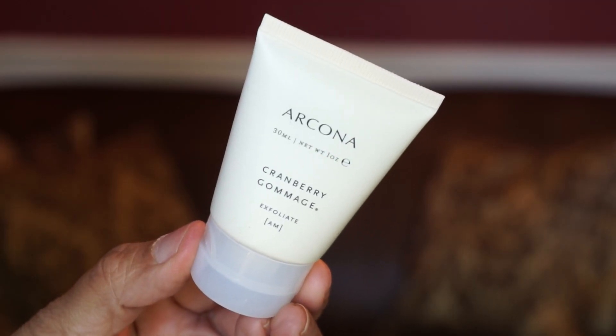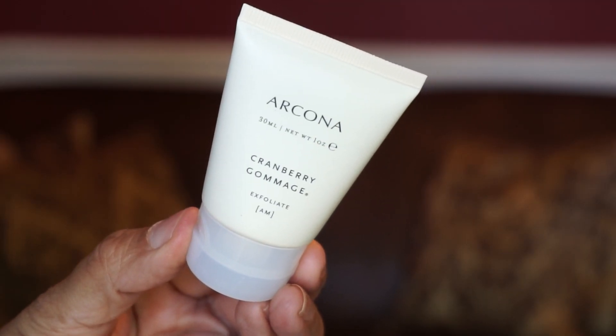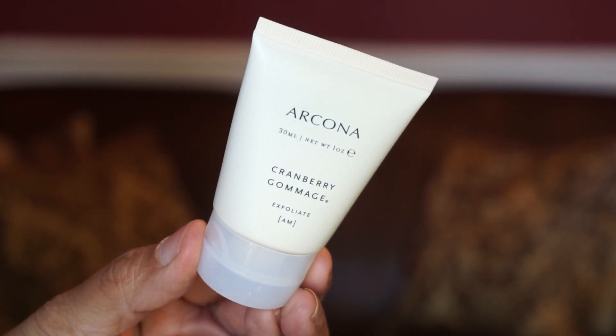Next product we have is a deluxe sample size by Arcona — this is the Cranberry Gommage. I've tried this before. It's an exfoliating wash, and it smells very good, but the exfoliating beads are a little harsh on my skin. It's a three-in-one exfoliator, cleanser, and toner. Since I've tried this one before, I'll probably be putting it in a future giveaway.